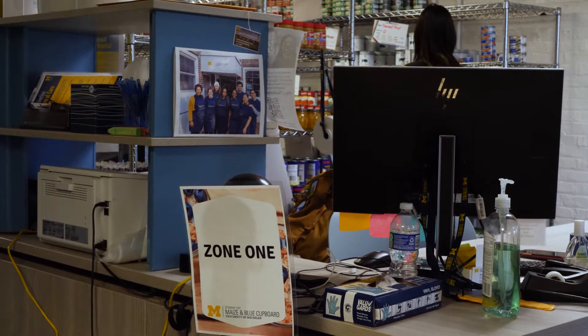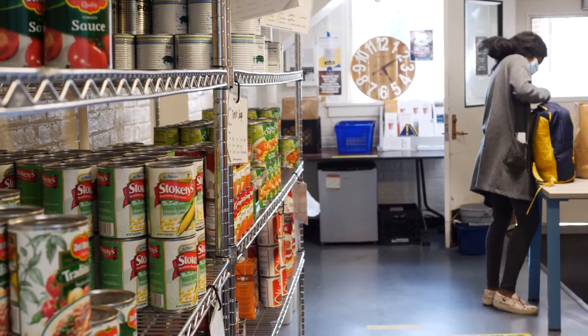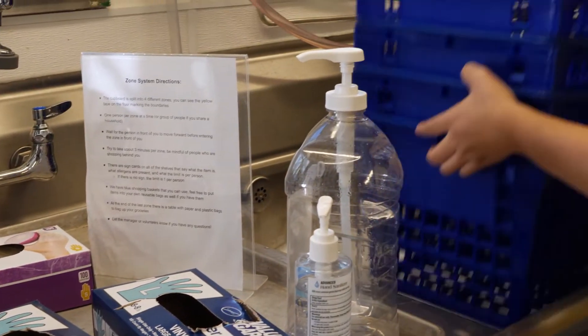We split the cupboard into four different zones marked by yellow tape on the floor — that's to honor social distancing — and the rule is that one party shops per zone.